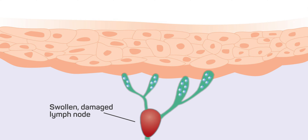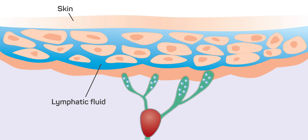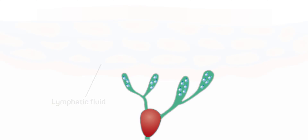If your lymph nodes or vessels are damaged, the lymphatic fluid can't drain properly, and this could cause swelling, known as lymphedema.